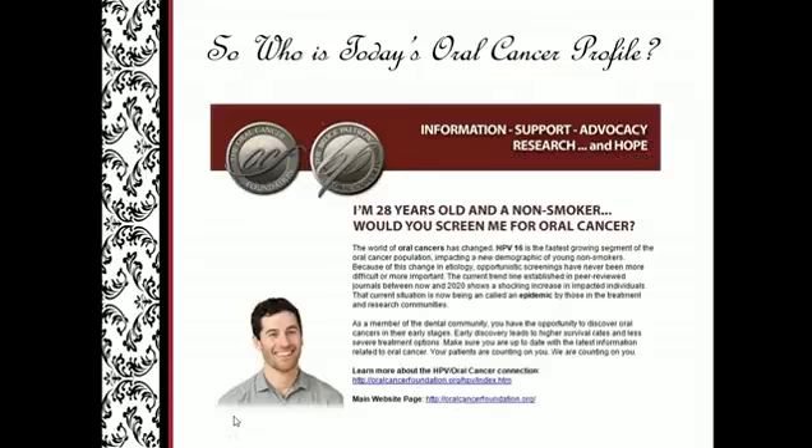So who is today's oral cancer profile? When we look at this young man, if I asked you if you were screening him for oral cancer in your practice, you would say yes. However, do we identify with this young man as being at high risk? Most of us still think the heavy smoker, heavy alcohol consumption, older male is at greatest risk. Yet the current trend reflected in peer-reviewed journals indicates a shocking increase in the younger generation, predominantly male and non-smokers — referred to as an epidemic by both dental and medical communities.